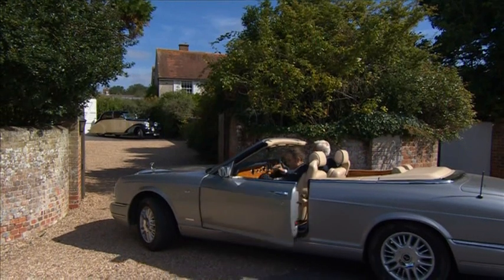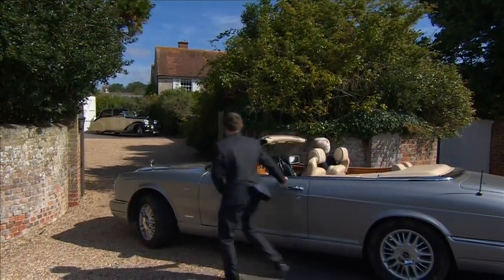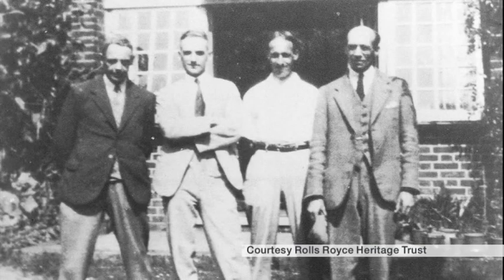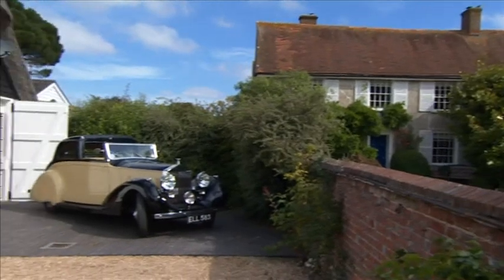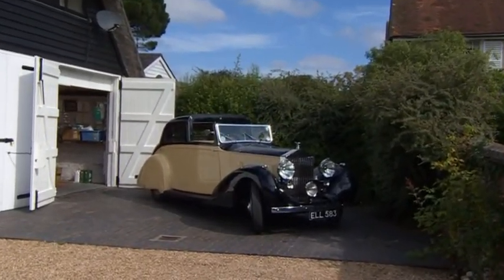Royce continued to build the company, but he moved to the coast for the good of his health. He spent the last 15 years of his life in West Wittering and brought a team of designers with him, using a Rolls-Royce Phantom as his personal transport. Today, his outbuildings have been converted into a house. Henry's workshop is now a garage, and it still houses a Rolls-Royce.